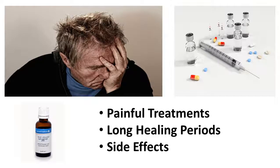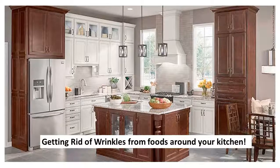Aging skin is happening every day and wrinkles are appearing constantly. There are painful treatments that involve a healing period and possible side effects. The answer is everyday food products you have around your house. These three items are right now in your kitchen waiting to be used to eradicate your annoying wrinkle problem.